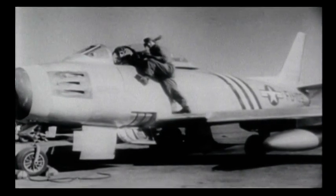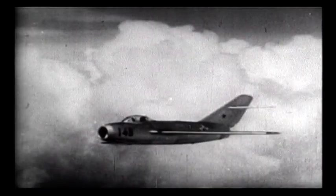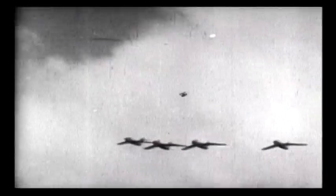The jet age had begun. Captured German aerodynamic research found its way into the Korean War in two evenly matched fighters: the US F-86 Sabre and the Soviet MiG-15, both swept-wing aircraft based on German work from World War II. The MiG-15 had been built around a Rolls-Royce Nene jet engine, but to avoid having to buy these from the British, the Russians reverse-engineered the engine and manufactured it themselves.